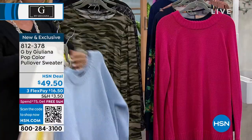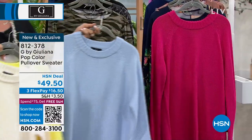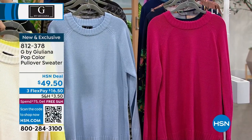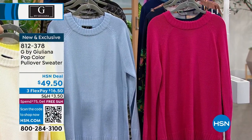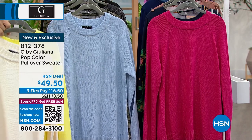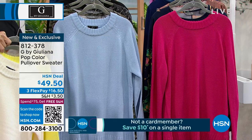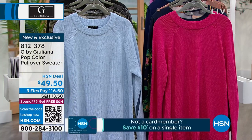Check out the petunia pink — that is as vibrant as a pink can be. These are machine wash, dry flat, 27 inches in length, and available in extra-extra-small through 3X. This is really something special — it's sweater weather, and it's going to be sweater weather for a long time. What a great choice this is.